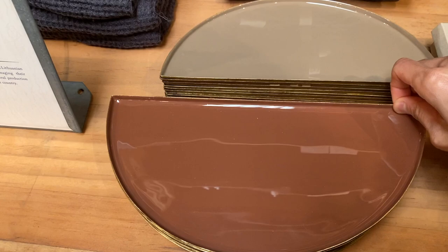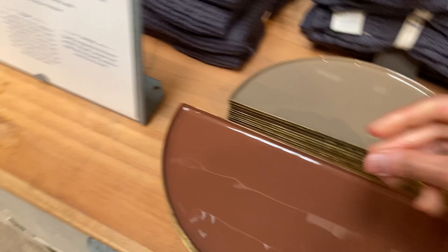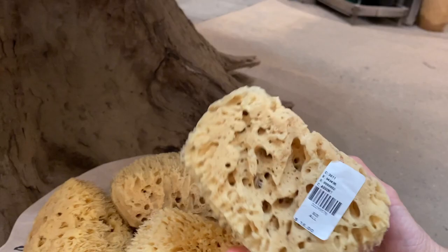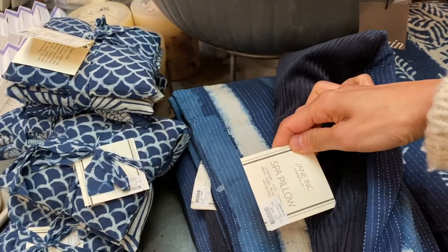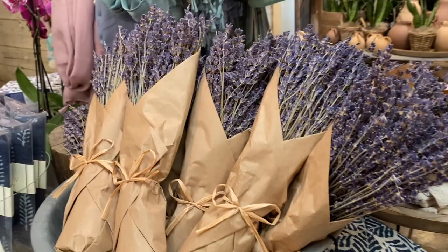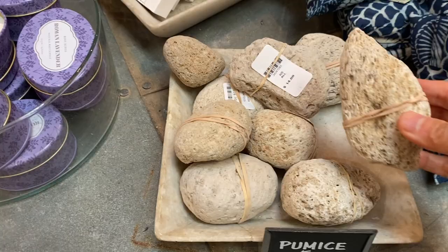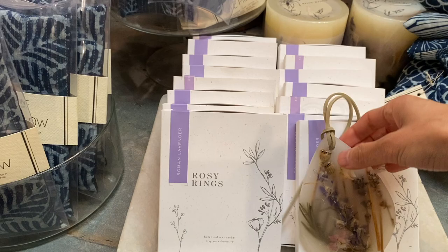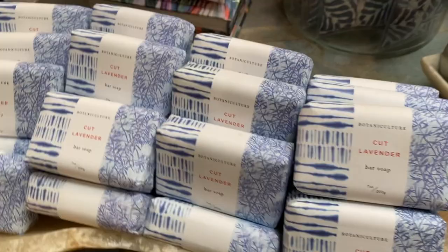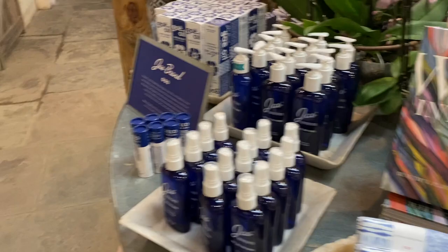These are natural luffa sponges — the first time I found a full chunk of luffa was when I went to the beach in Crete, Greece. I tend to prefer the really rough scrubby towels they sell in Asian stores. There's also a natural pumice stone — I was so tempted to get it because I need to scrub my feet, but I never end up taking the time. Over here they had some hand-dyed scarves with a little card up on the wall about the artist. I love looking at handmade items.